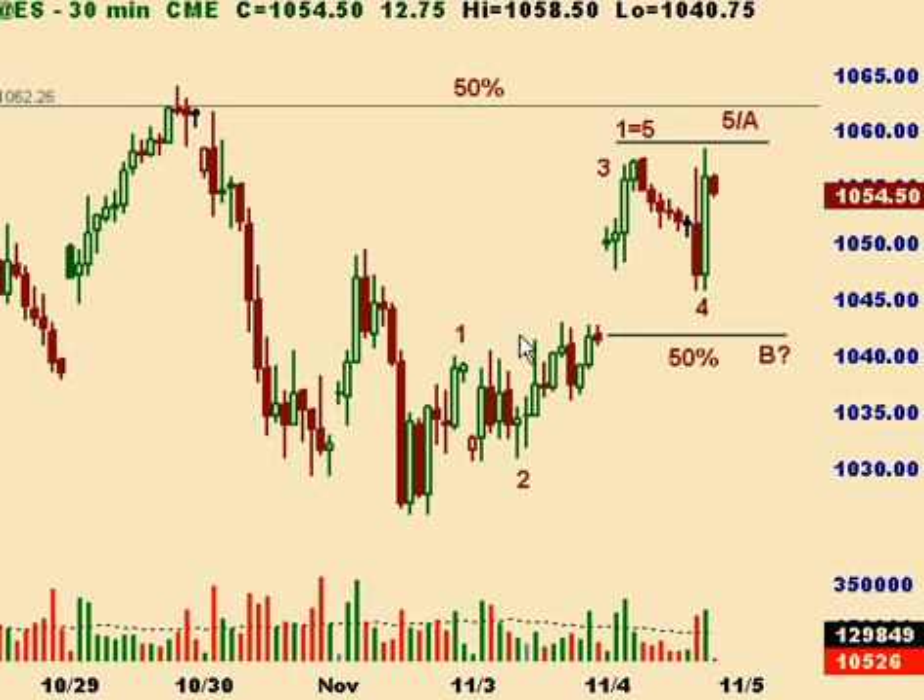Long story short, it looks like we have five waves up — one, two, three, four, and then potentially five. We could go a little bit higher here, carving out some small subdivisions, but we should get a little bit of a correction off of that, perhaps down to fill this gap.